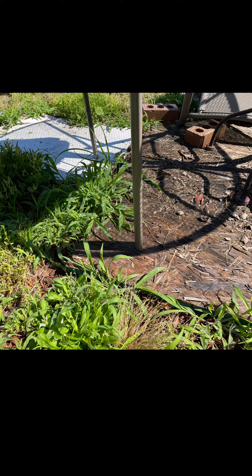So, if you have any table and chairs that you would love to donate, please let me know and I can come and pick them up and take them to the garden. We're looking for something that can seat four to six people.